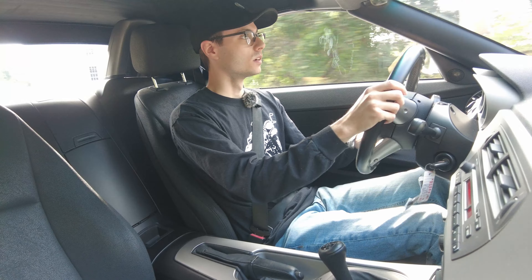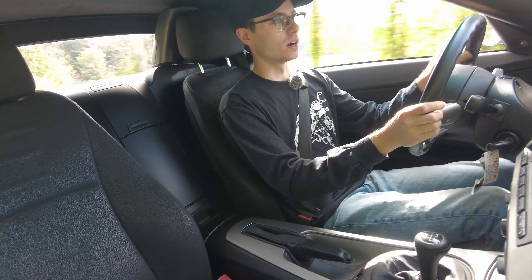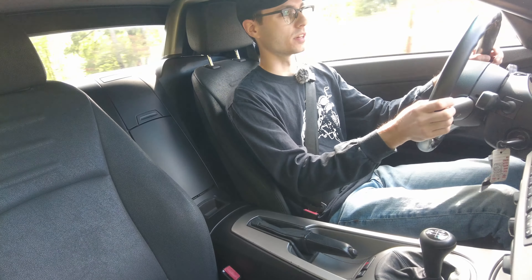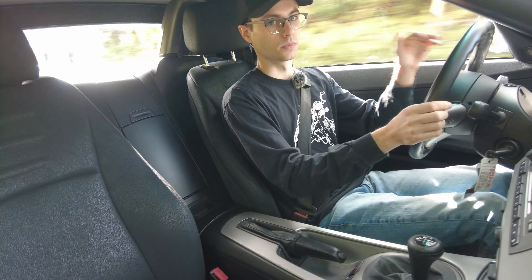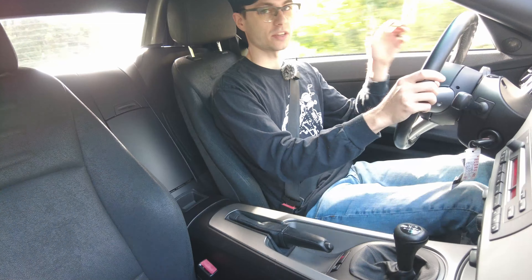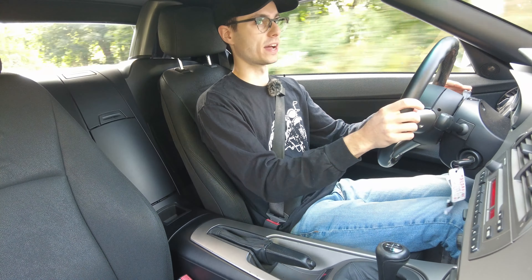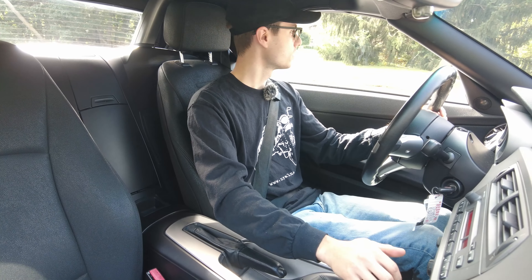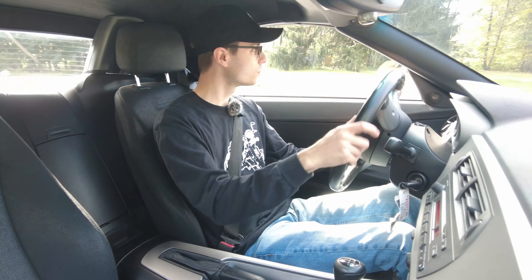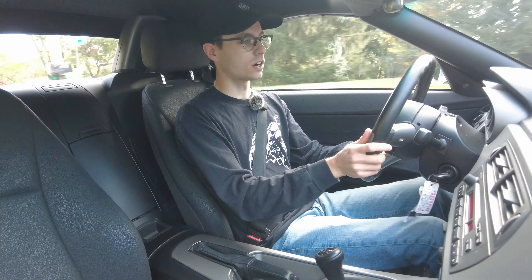I've actually never driven a Z4 before. I've daily driven Miatas of the same generation, the early 2000s generation. And this feels awesome. The shifting feel is awesome. You've got that straight six with 184 horsepower, a 2.5-liter, and this car weighs 2,900 pounds — the official curb weight is 2,932.